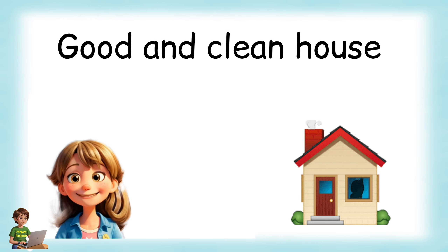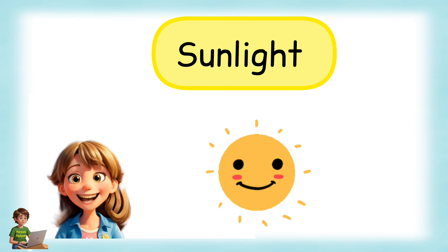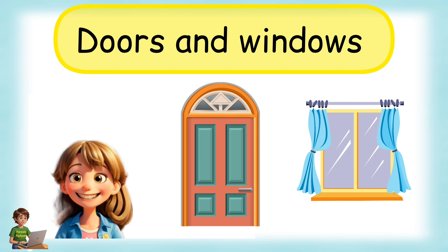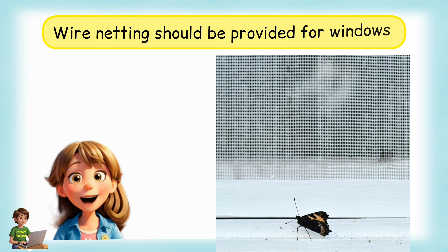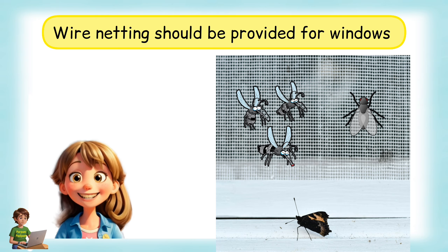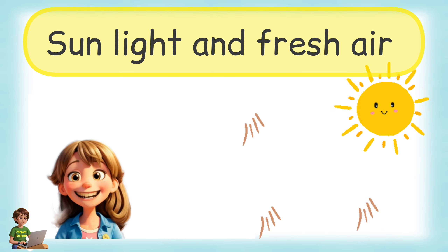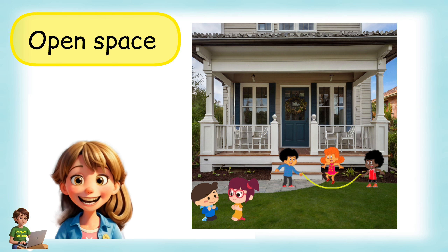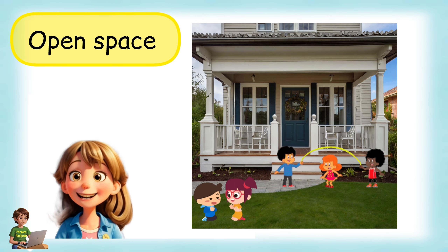A good and clean house: Whether big or small, a house should be clean and airy. A good house should get plenty of fresh air and sunlight. All the rooms should have doors and windows to let in sunlight and fresh air. Sunlight keeps the room free from germs. Wire netting should be fixed on window frames and doors to keep flies and mosquitoes away, while still allowing sunlight and air in. There should be an open space such as a veranda or courtyard, which provides a place for children to play and for others to enjoy fresh air.